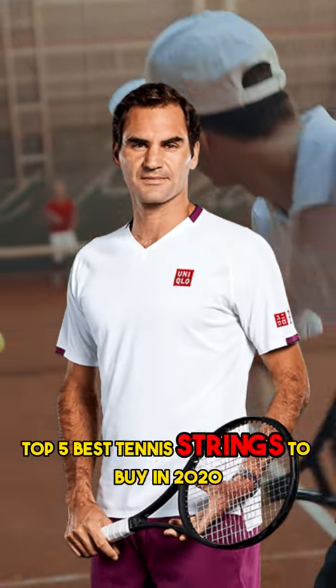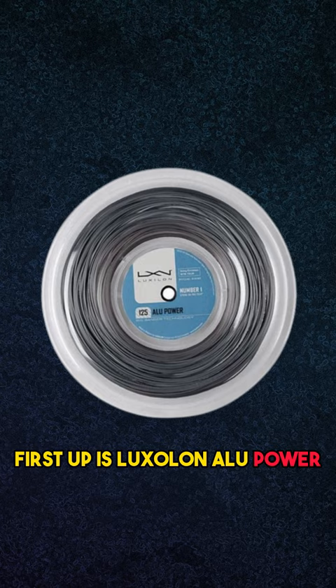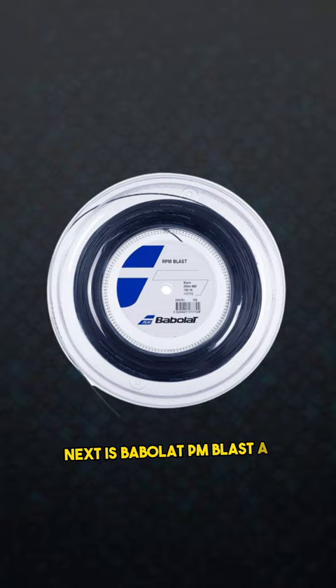Top 5 Best Tennis Strings to Buy in 2023. First up is Luxilon ALU Power, loved by pros for its exceptional power, control, and durability. Next is Babolat RPM Blast, a favorite of Rafael Nadal, offering excellent spin potential and control.